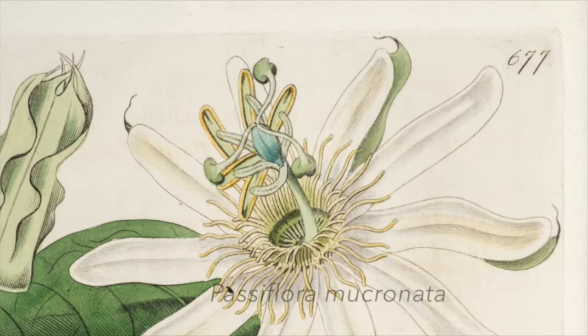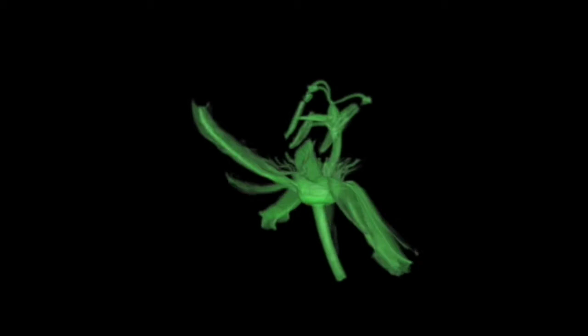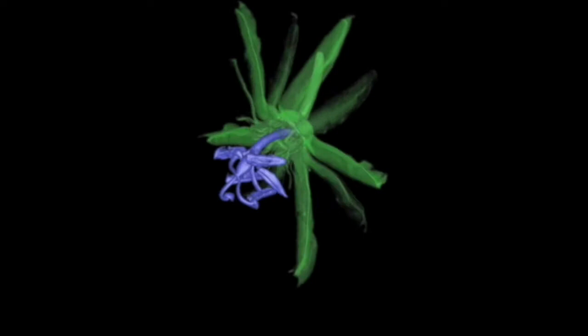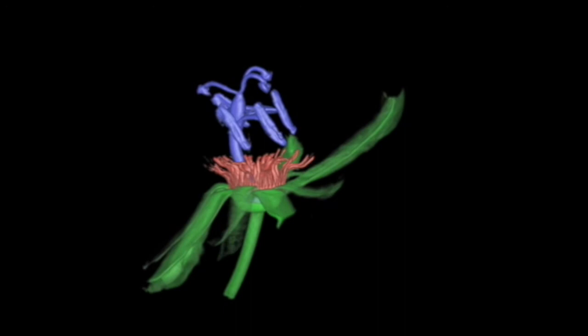On the other hand, some passion flower species are pollinated by bats. These have night-opening white flowers, with the corona containing relatively short filaments, and a long curved androgynoform. Both structures are adapted to perfectly match the shape of the head of a bat.